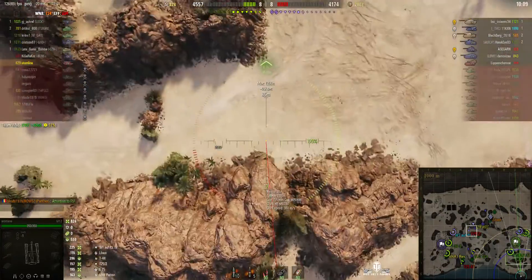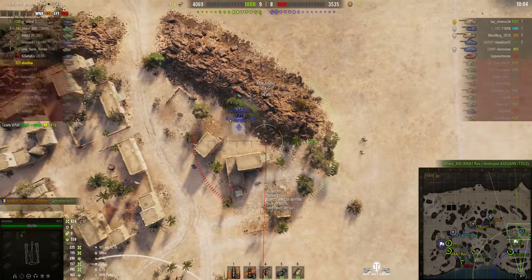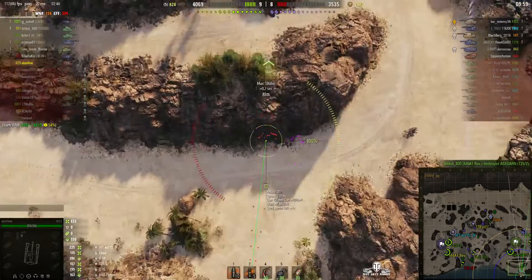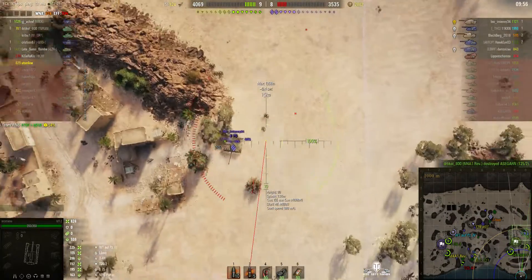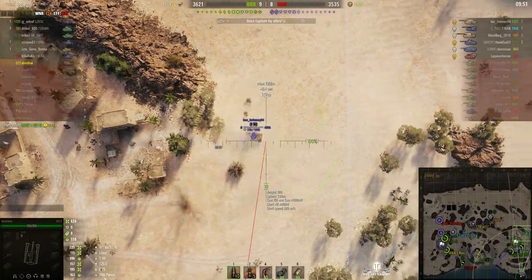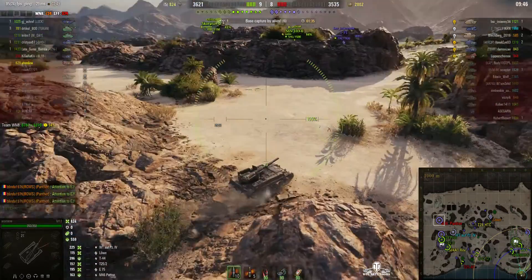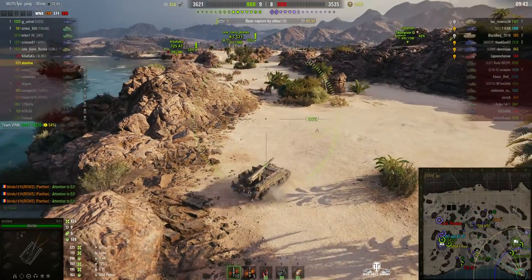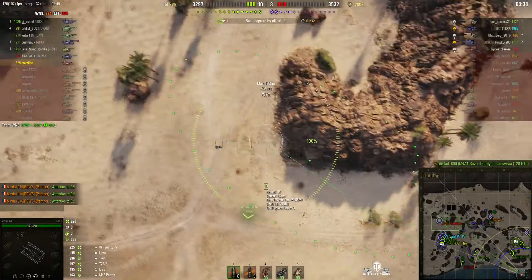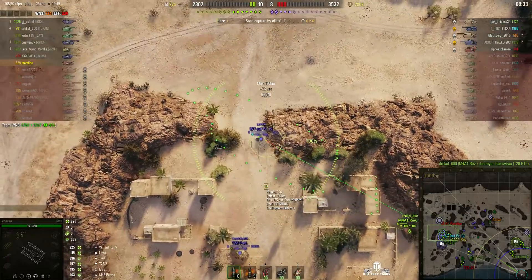The E75 is now in the cap and he's facing off against an StuG IV. Atom Line is dialing in on the E75 again, but he can't get a shot — he's just too close to the rock face, so he can't loop the shell over it into the E75. When the target is closer, the trajectory has to be a bit lower to reach it, and of course the rock face gets in the way.